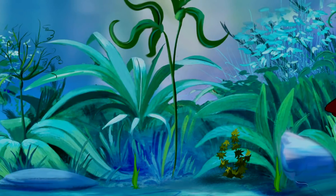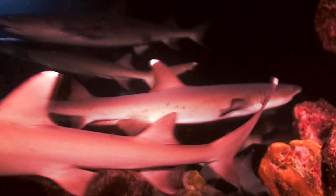Hey guys, it's Chris! From creepy fish with big fangs to big ol' sharks, here are 9 Tough Animals That Actually Live Inside Volcanoes!